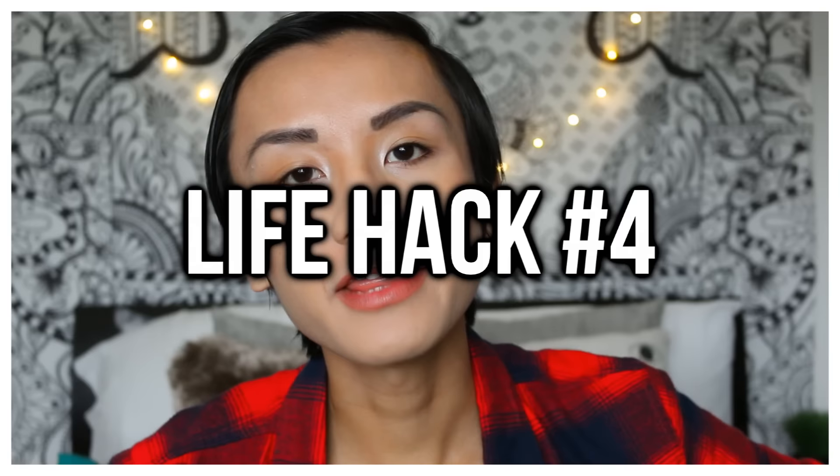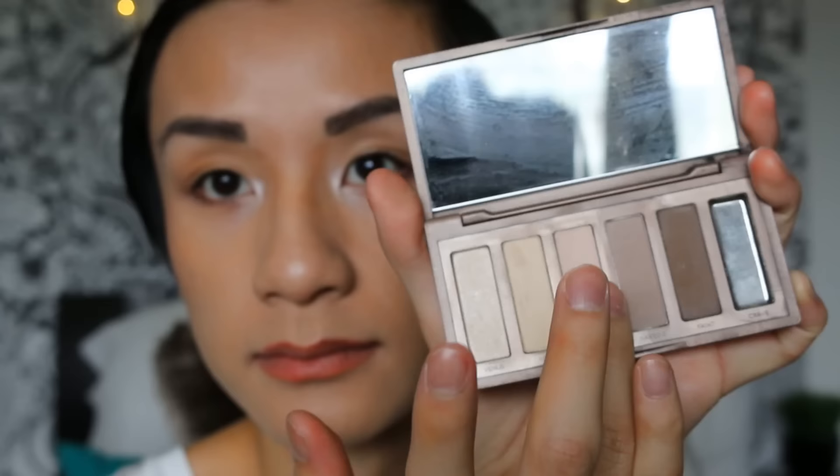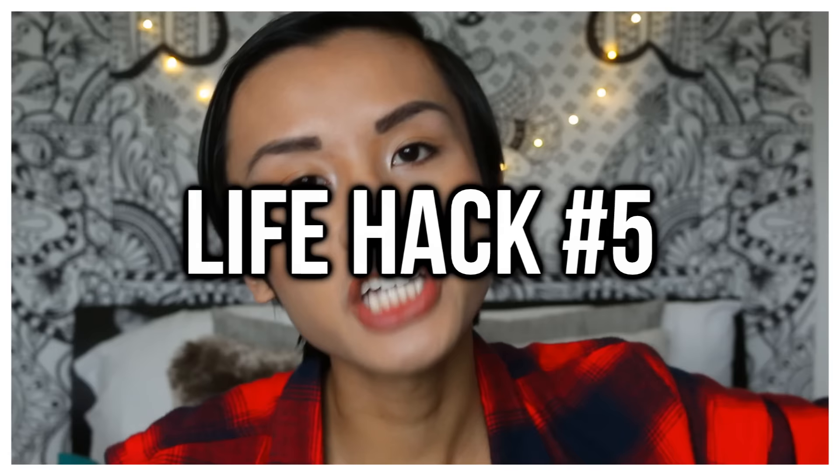Also going along with eyeshadow, it is so convenient to have a neutral eyeshadow palette. I personally like the Naked Basics palette because it has all the colors that you ever need — especially in your car, in your purse, or when traveling. It has a highlight color, a bronzer color, an eyeshadow color, an eyebrow color — anything you need, honey, it's all in there, it's good to go.